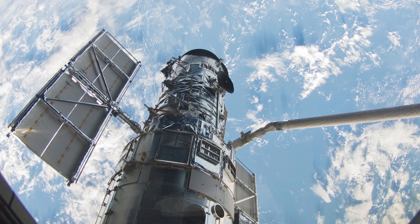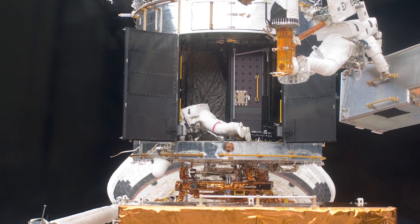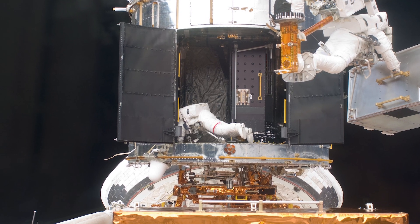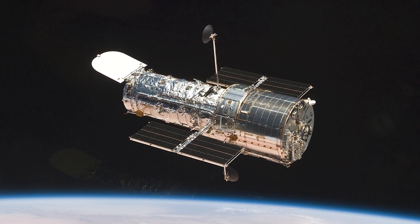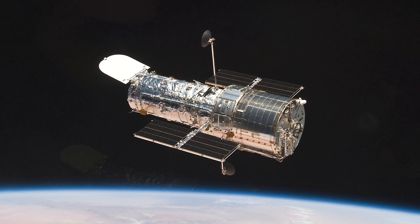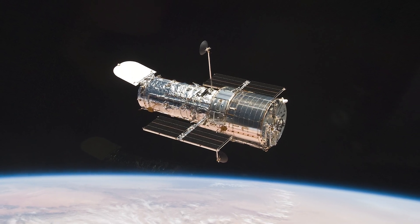The final servicing mission in 2009 was extremely successful, so that even today Hubble is more scientifically powerful and productive than ever before. You can find out more about the Hubble Space Telescope at the website nasa.gov/hubble and on social media at NASA Hubble.